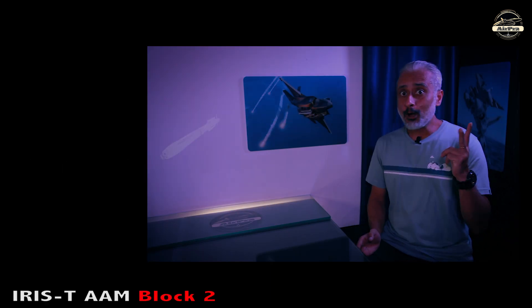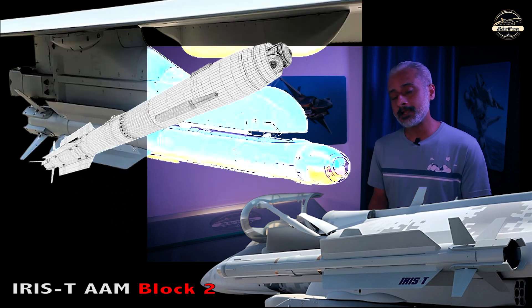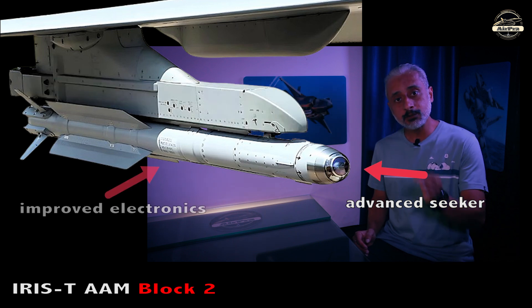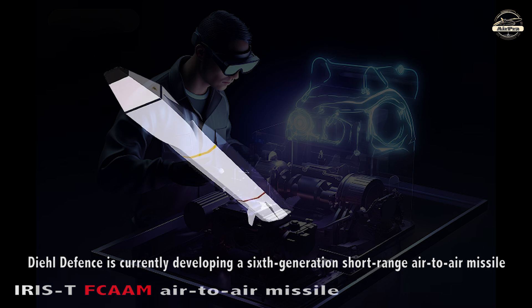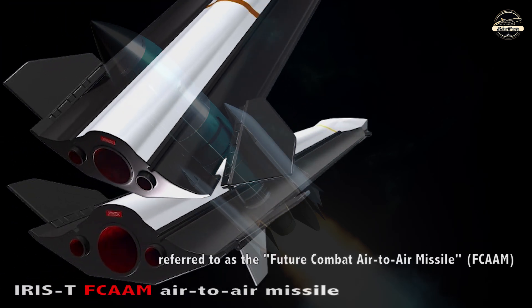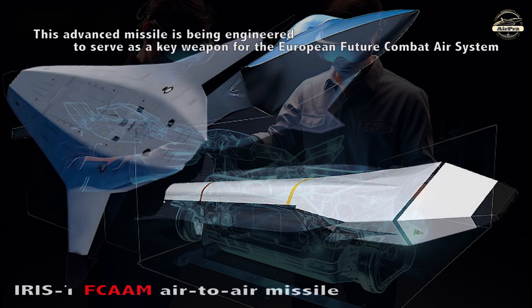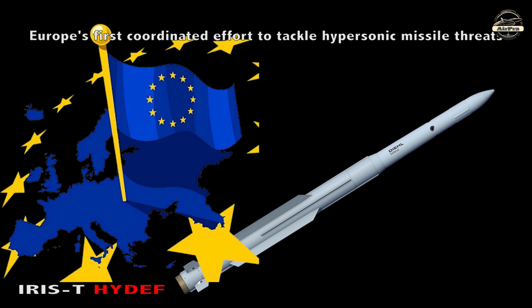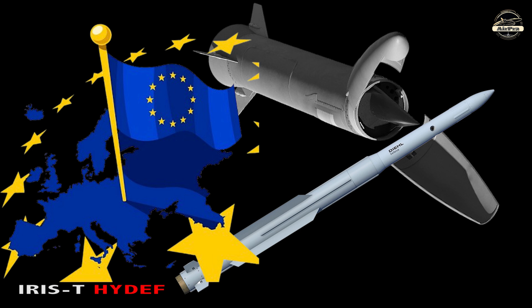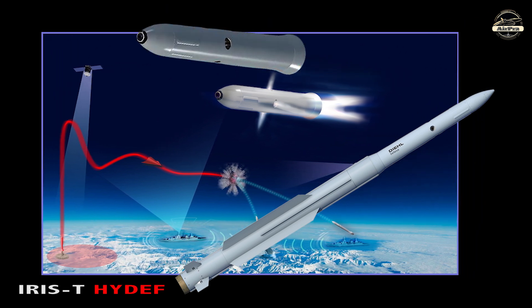IRIS-T Air-to-Air Missile Block II: Recently, in June 2024, Diehl Defense announced the development of an upgraded IRIS-T air-to-air missile featuring an advanced seeker, improved electronics and data link capability. IRIS-T F-CAM: Diehl Defense is currently developing a 6th-generation short-range air-to-air missile referred to as the Future Combat Air-to-Air Missile (F-CAM). This advanced missile is being engineered to serve as a key weapon for the European Future Combat Air System. IRIS-T HIDEF: Europe's first coordinated effort to tackle hypersonic missile threats, the HIDEF initiative involves 13 companies from seven European countries working together on advanced missile defense technologies.